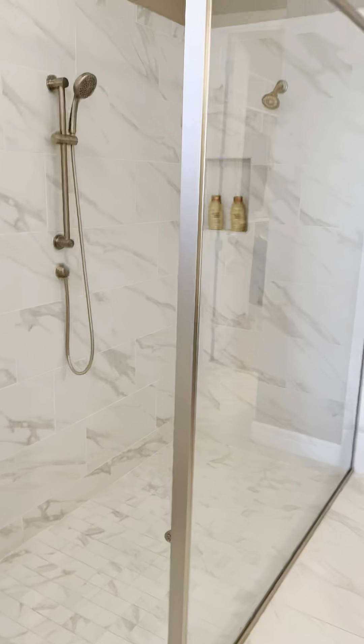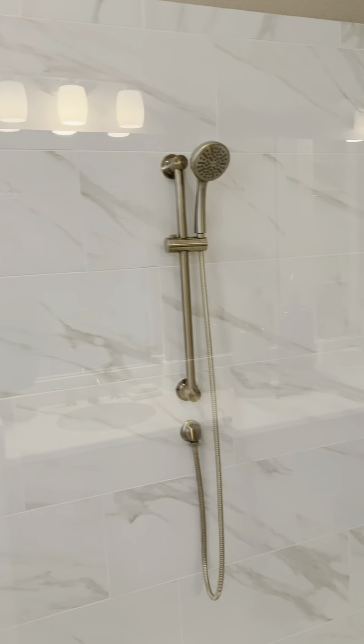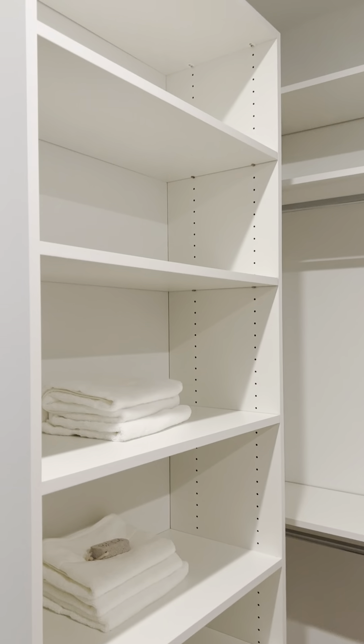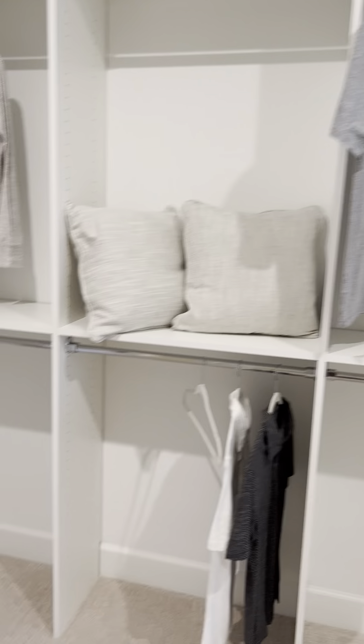Oh my gosh, this is a shower for like 12 people! One of my favorite features — the controls are way back here so you can turn it on, test the water, and not get soaked with freezing cold water while adjusting the two different shower heads. And then there's a nice separated double vanity. Oh my gosh, this closet — you could park a truck in it. So much room, you're going to need more clothes. I dare you to move in and fill this up — I don't think you can do it.